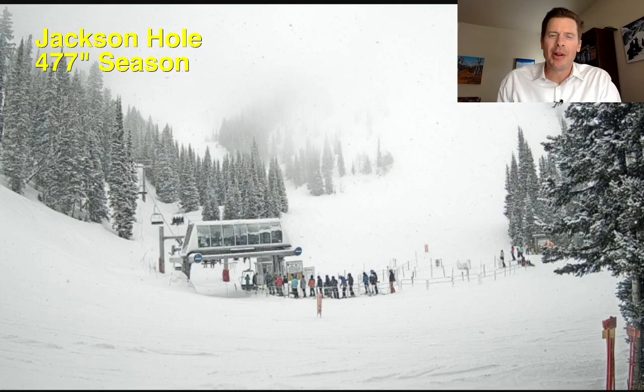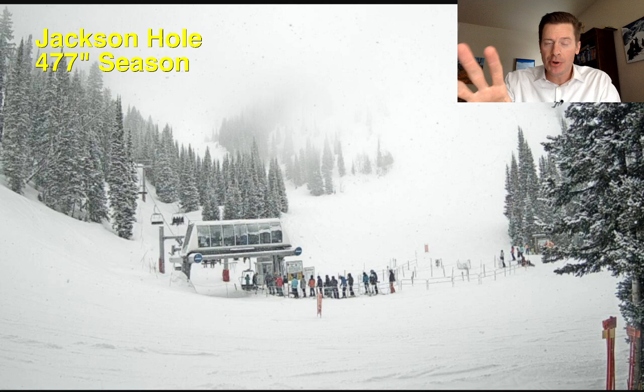Hi, I'm meteorologist Chris Tomer. Let's talk about weather and ski conditions. We've got two different storm systems to talk about for the rest of the week into this upcoming weekend, and the first one is rolling into the Tetons and the Wasatch as we speak.